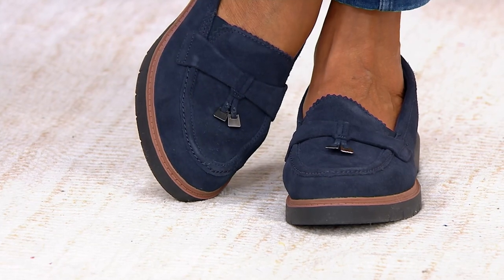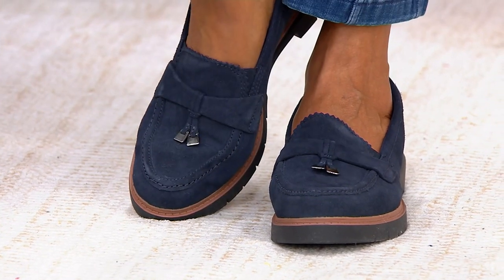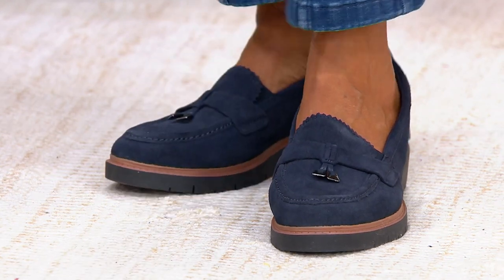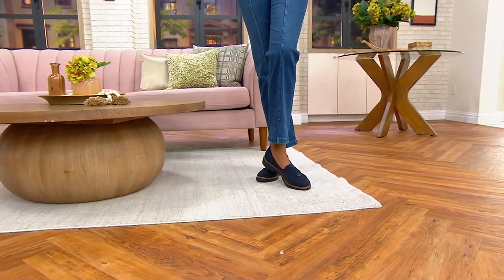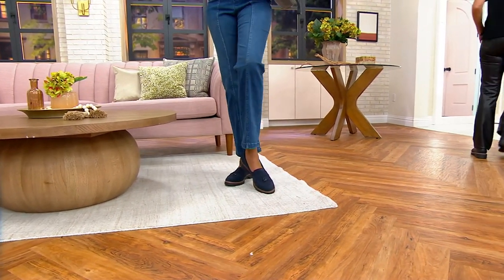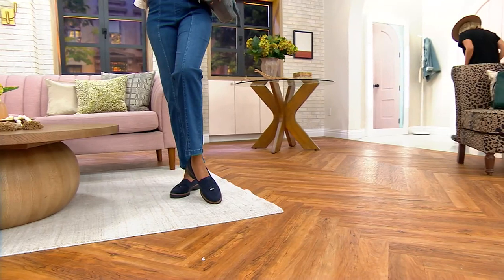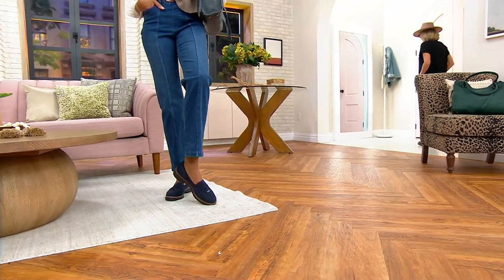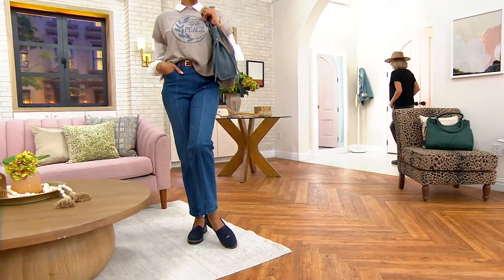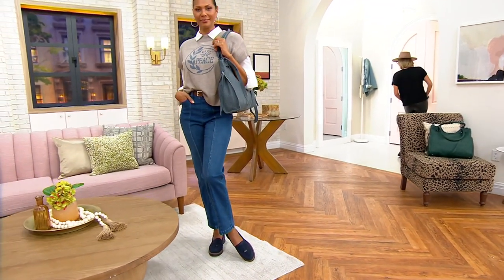Instead of doing the penny loafer, we did something so modern and fresh by doing the toggle that has those flat metallic details. That hardware is making this modern and fresh. It is a slip-on style. It has our ultimate comfort footbed — it's actually a removable footbed, so you have padding right where you need it the most.